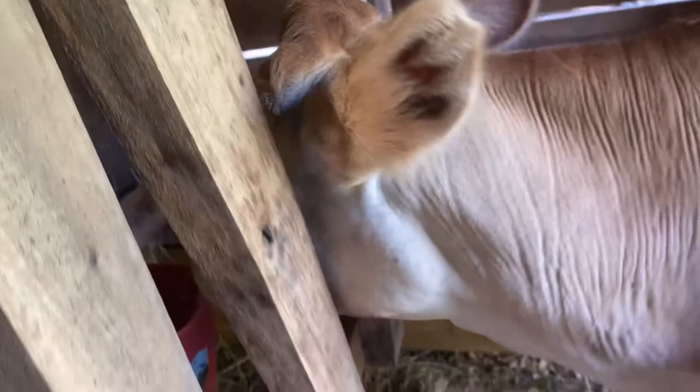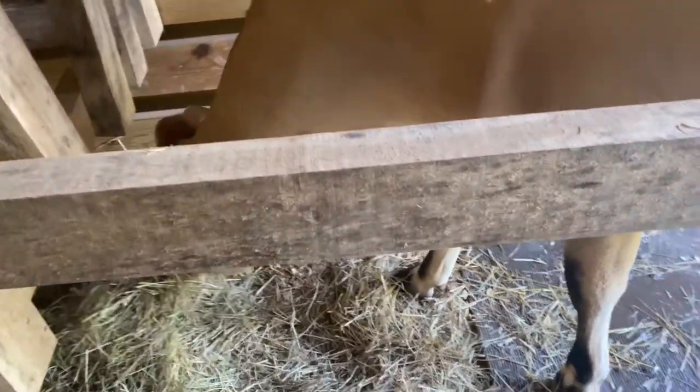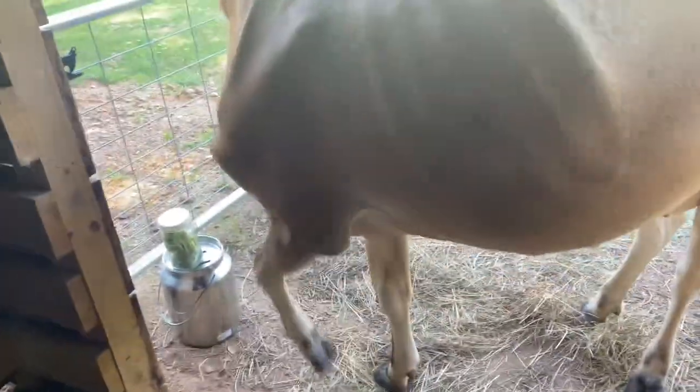Alright mama, you ready to go out in the field? Back on up. Get every last bit of hay. Such a good girl. Come on. Good girl.